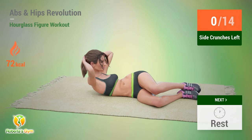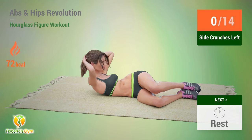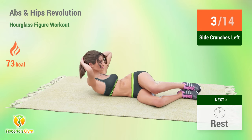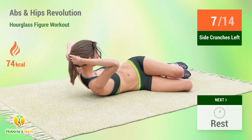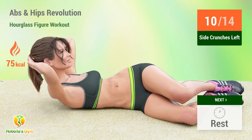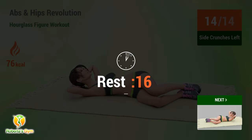Up next: side crunches. In five, four, three, two, one, go. One, two, three, four, five, six, seven, eight, nine, ten, eleven, twelve, thirteen, fourteen. Rest time.